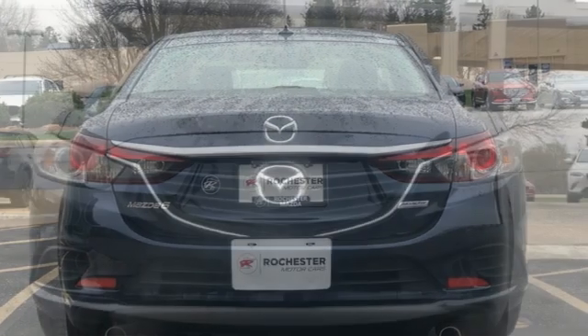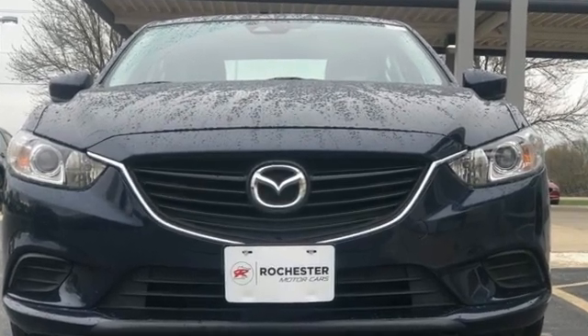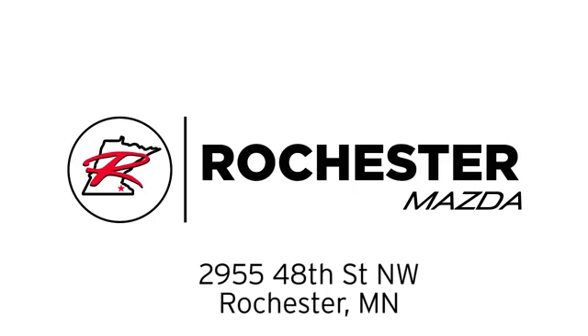With Mazda, driving is what matters most. See it for yourself when you take it for a test drive. Experience the difference at Rochester Mazda, where you get our best price. Bottom line, we are conveniently located at 2955 48th Street Northwest in Rochester, Minnesota.